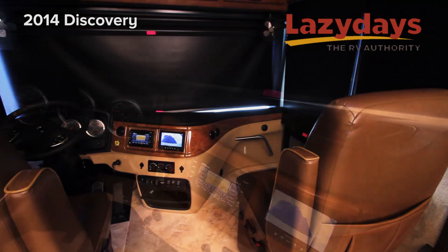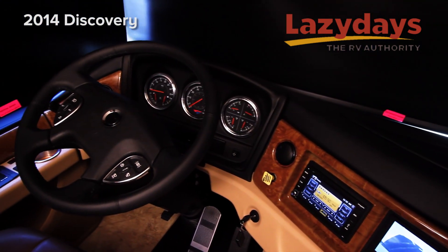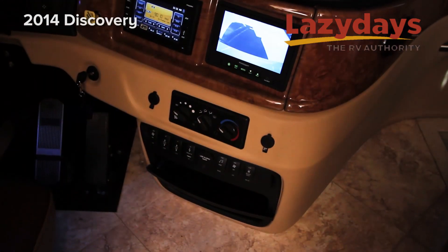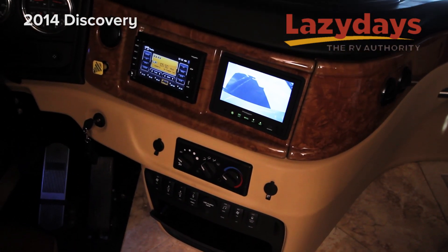In the cockpit we have an automotive wraparound dash. We have dual dash touchscreen radio with built-in GPS monitors.